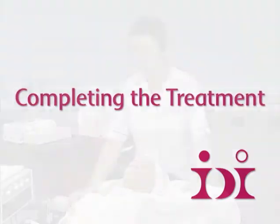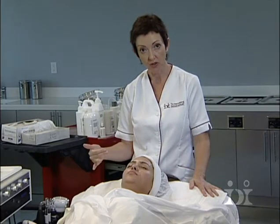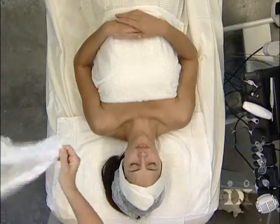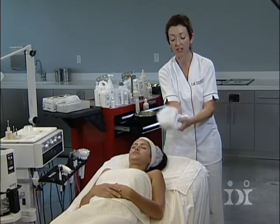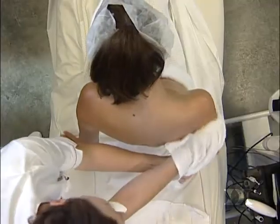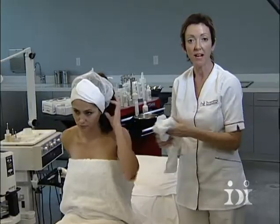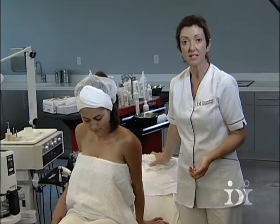Now we've completed the treatment. We're going to sit the client up and remove any residue of massage cream from the back. Taking a steam towel — making sure it's not too hot — drop the towel over your hand, twist it in the back so you have a flat surface to work, and very smoothly and evenly remove any residue of product. Then we take the client where she can dress and get changed, complete the consultation card ready for entry in her record card, and discuss home care programs with the client to maintain the results of the treatment at home.